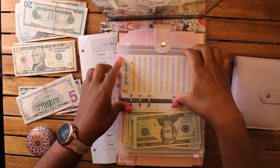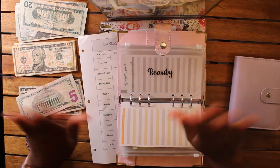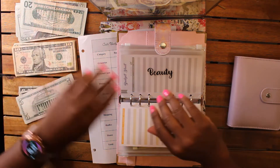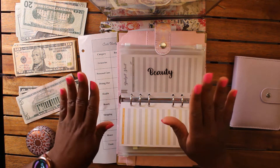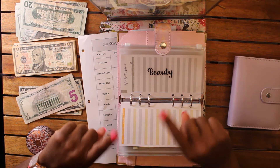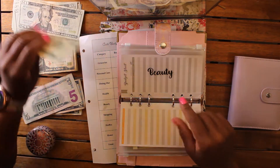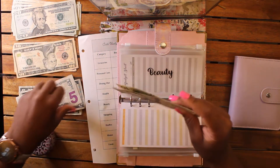Next up is beauty. Beauty is going to get its normal $55 — that was fine, that was perfect. My esthetician appreciated her tip. We're going ahead and giving that two 20s, a 10, and a 5.